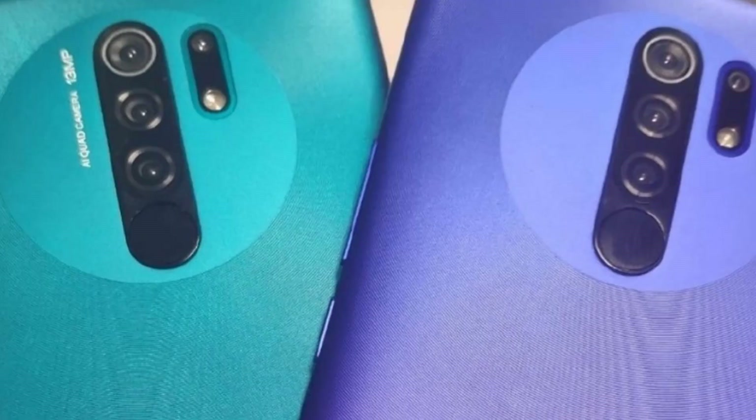This is the 25th day. MediaTek G80 processor. Back quad camera setup: 13MP, 8MP, 5MP, 2MP.